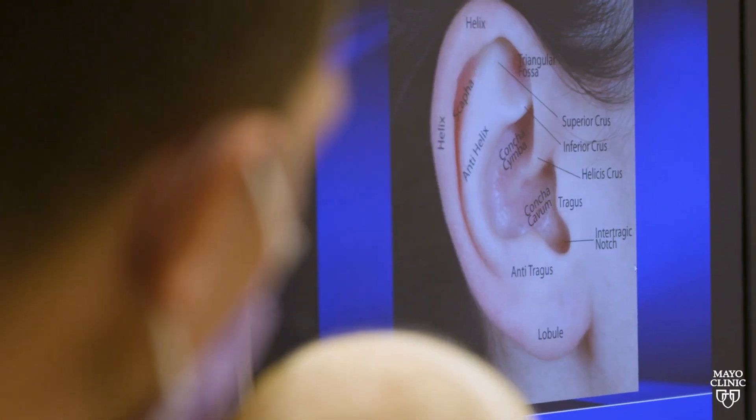For an ear deformity, that is a very specialized field that needs to be treated by true experts that have the skill and the patience to surgically treat that patient.